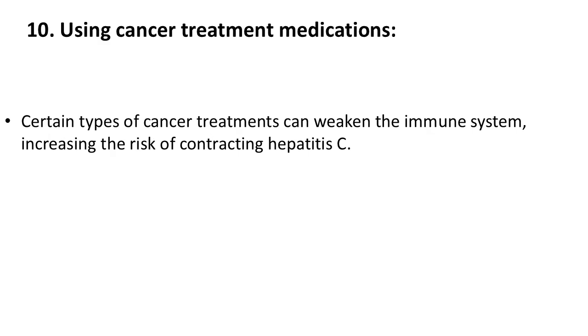10. Using cancer treatment medications. Certain types of cancer treatments can weaken the immune system, increasing the risk of contracting hepatitis C.